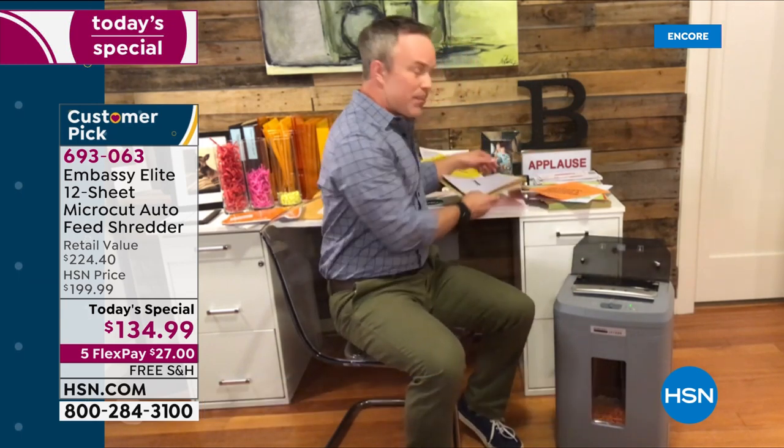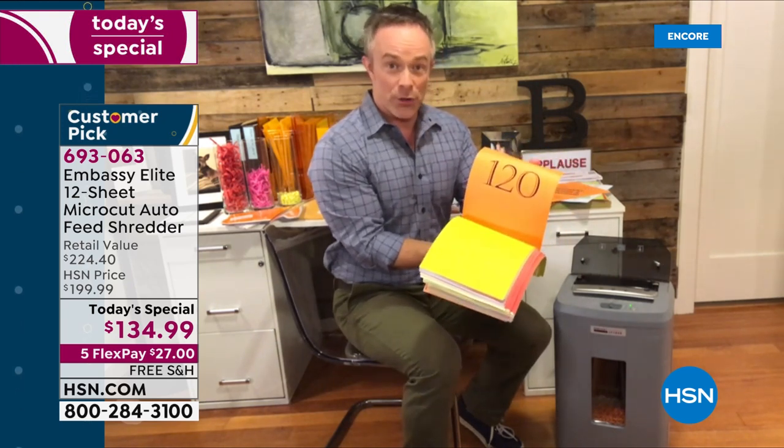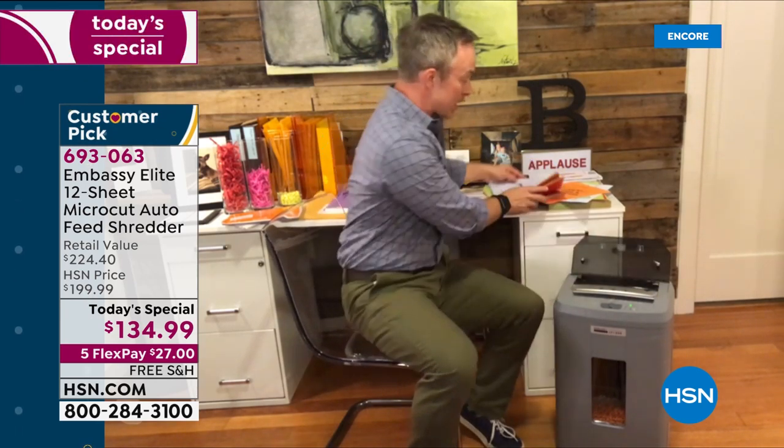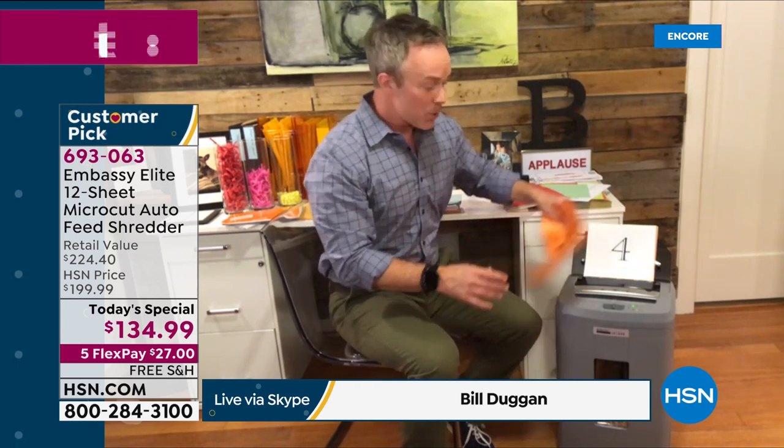It has an auto-feed tray right up at the top. We've all discovered a huge stack of papers — whether it's refinance documents or medical records — and had to sit there going through a few sheets at a time. Not anymore. Just load up that tray and you're done. You can get up, grab a cup of coffee, take the dog for a walk, or keep going by shredding from the front at the same time.